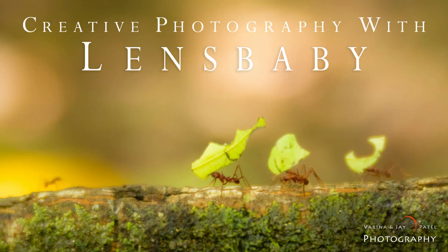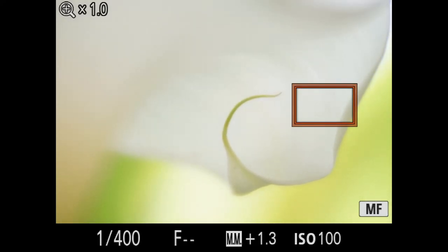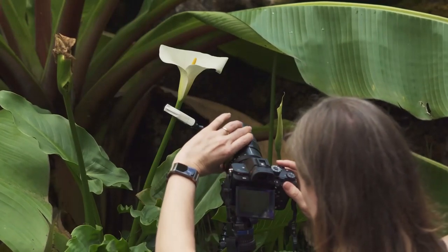Hi everyone, Verena Patel here. Our latest course is all about creativity in photography. We want to take you beyond the technical side of photography and talk about pushing past the limitations of your equipment.